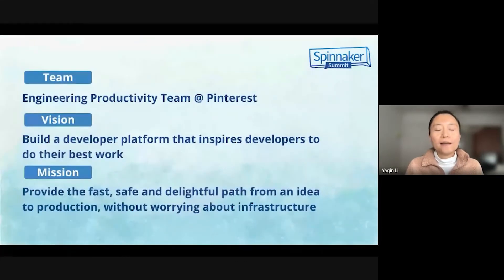Before I walk you through my topic, I would like to tell a little bit more about my team. My team is the engineering productivity team. Our vision is to build a developer platform that inspires developers to do their best work. Our mission is to provide the fast, safe, and delightful path from ideation to production without worrying about infrastructure.